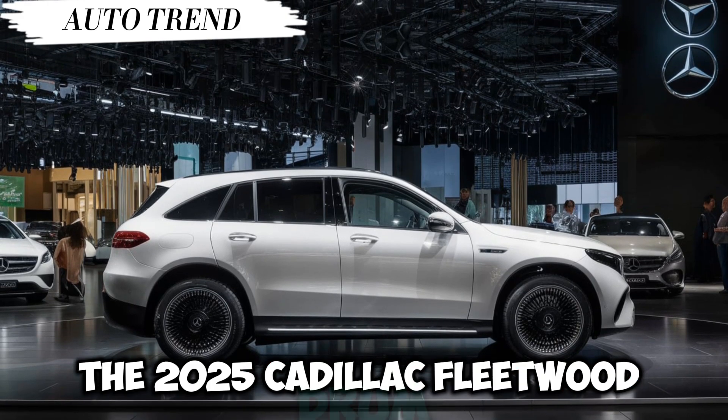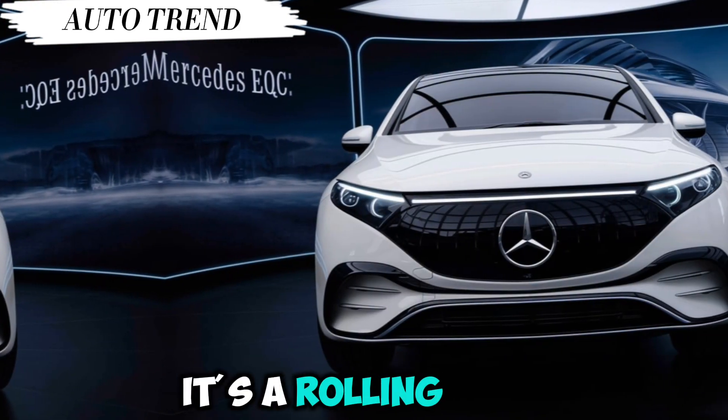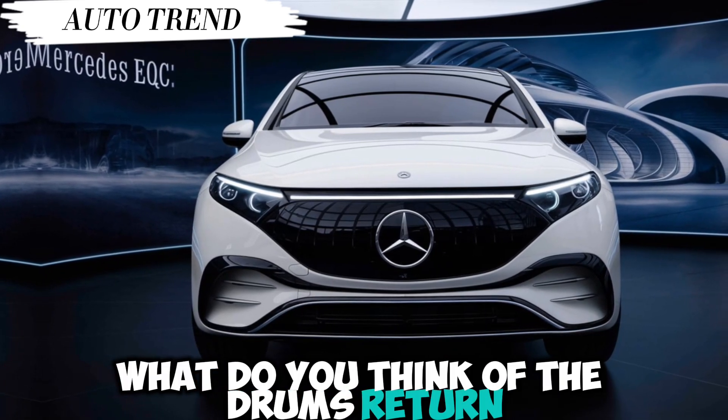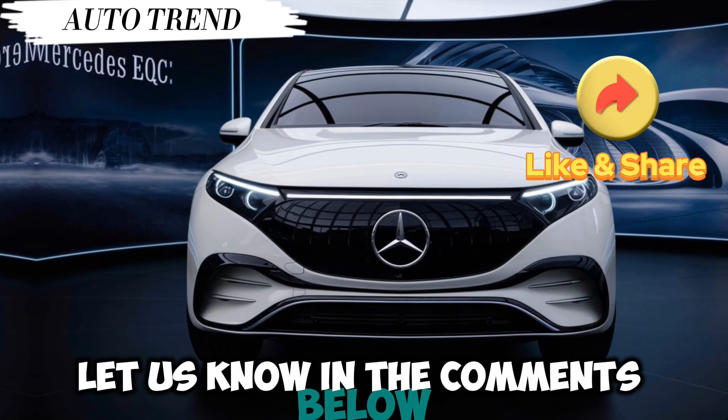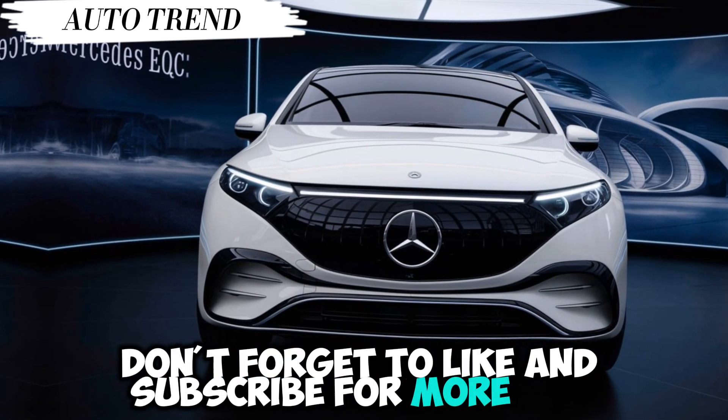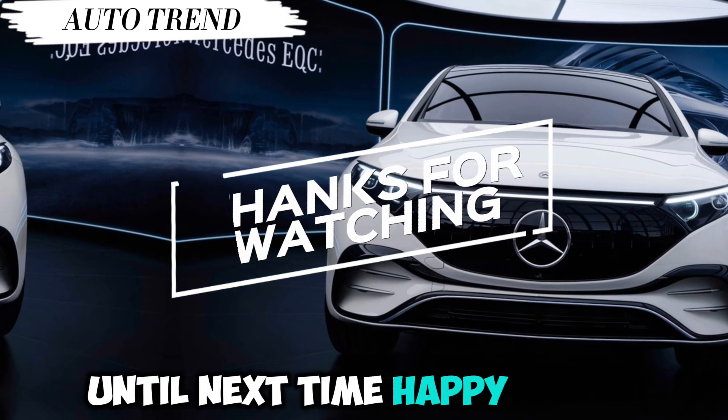But for those who can afford it, the 2025 Cadillac Fleetwood Brome is more than just a car — it's a rolling piece of automotive history, reborn. What do you think of the Brome's return? Let us know in the comments below. If you enjoyed this video, don't forget to like and subscribe for more car reviews and news. Until next time, happy driving.